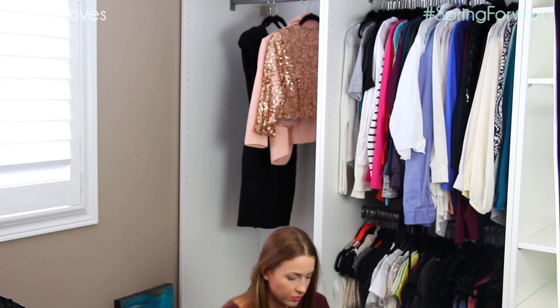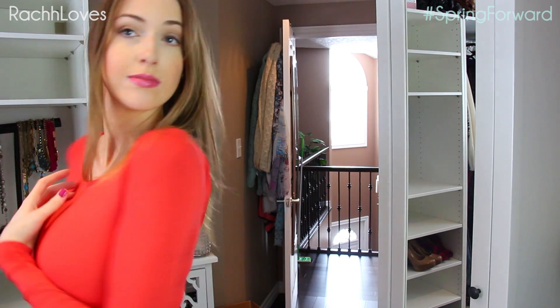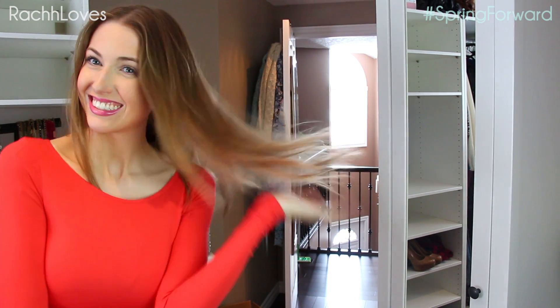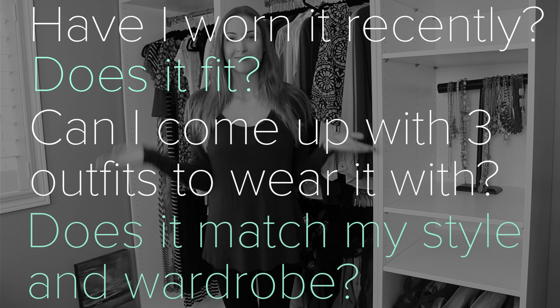After that I hang up the clothes I know I'm keeping and try on all my other clothes. If you can have a buddy to help you decide if something fits right, looks good, or needs to be donated, that's great. Since all my friends are away and Chris is useless with this kind of thing, I just end up texting friends pictures of outfits I'm not sure about. When trying on clothes, I try to be brutally honest and ask: Have I worn it recently? Does it fit? Can I come up with three different outfits to wear it with? And does it match my style and the rest of my wardrobe?